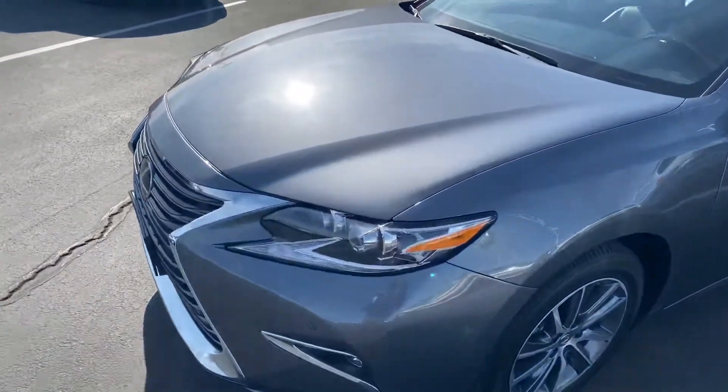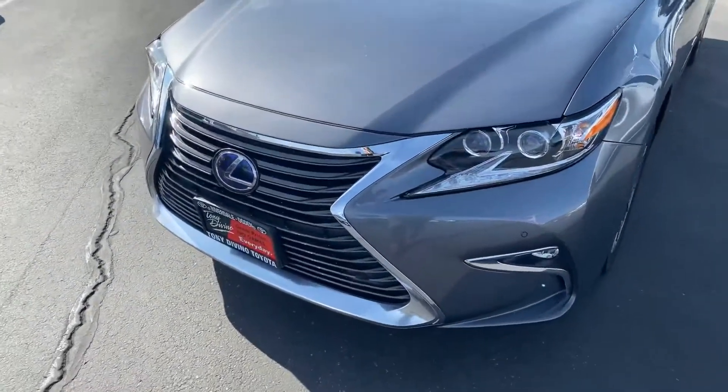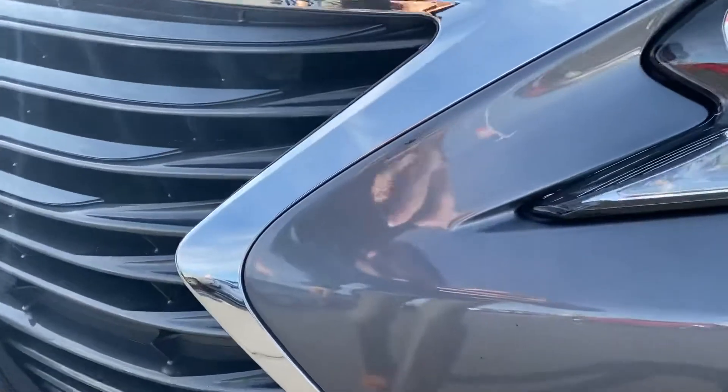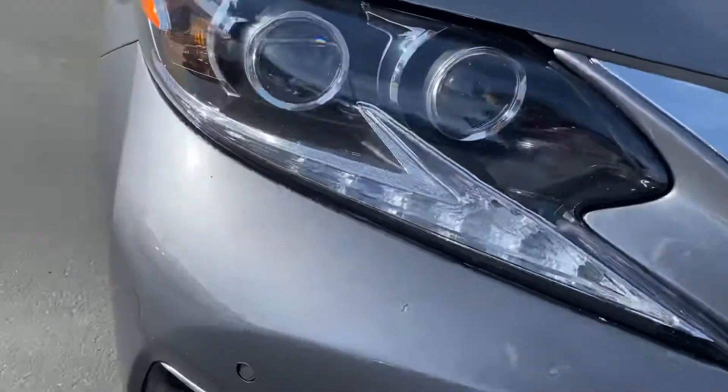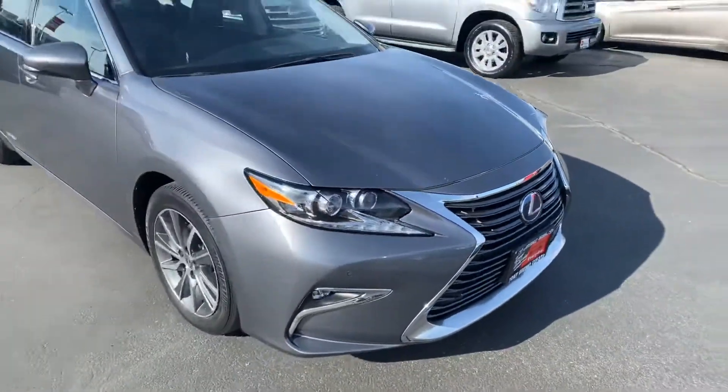Here on the front you can see that it does have a clear bra — you can see that seam there — so the previous owner definitely took good care of it. It does have a couple of blemishes, as you can see right there by the grille and just that one there by the tail light, but this thing drives super smooth.